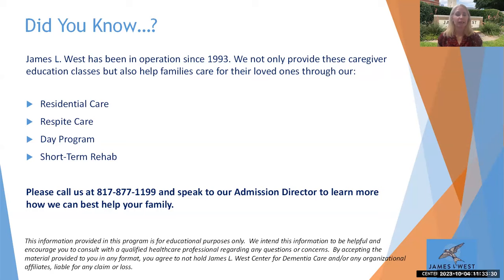We're recording this program. I will send out a copy of the recording as soon as it's available after today, and I'll also send a follow-up email this afternoon with a copy of the slides. I'm also going to send you a link to an evaluation — we ask that everybody complete it, it's very short, maybe one to two minutes. We're also offering one hour of CE credit for social workers, licensed professional counselors, nursing, and certificates of attendance. To receive those certificates, you must complete the evaluation.